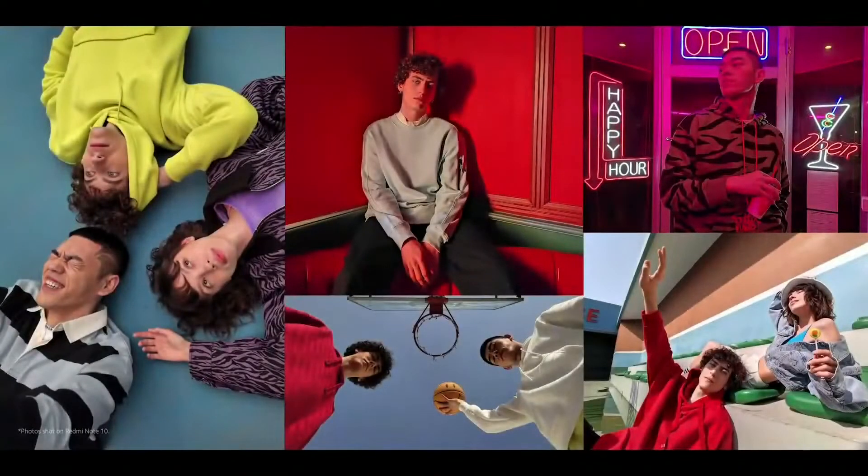Just look at these awesome photos here. You get great colors, sharp details and contrast, and natural skin tones.